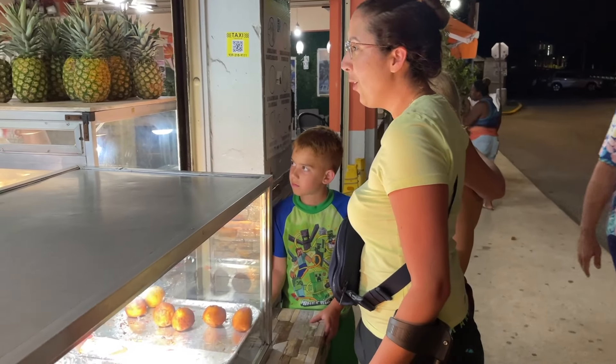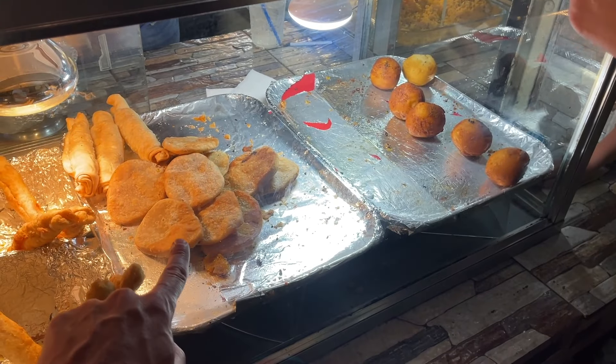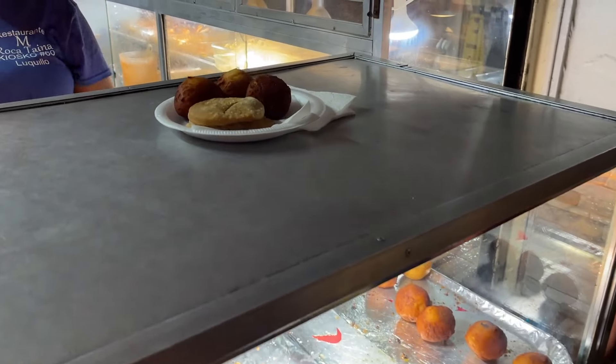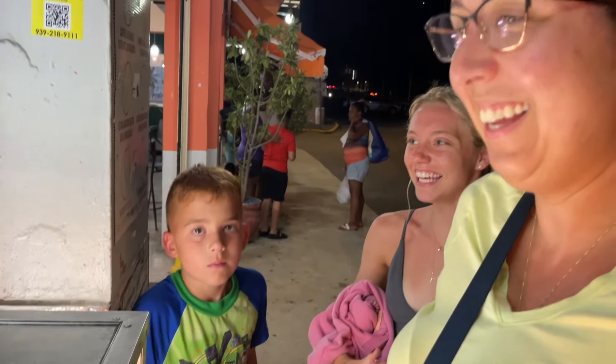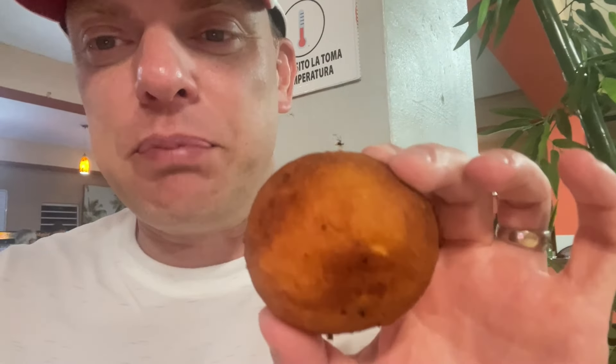I got to make sure she's good. So I'm also going to try an arepa — I'll take one of each. All right, so this is the potato ball. Sorry for the loud music in the background, but it's nice and hot and fresh, and inside of this potato ball we have some seasoned beef.